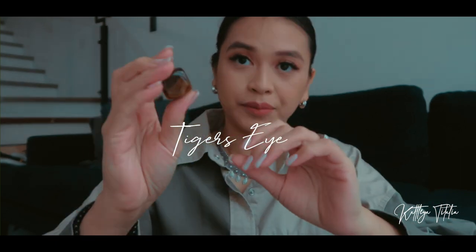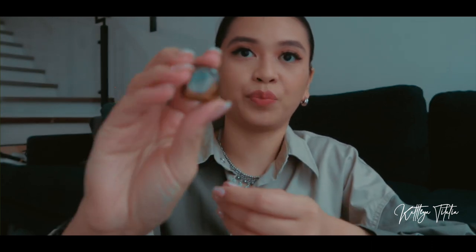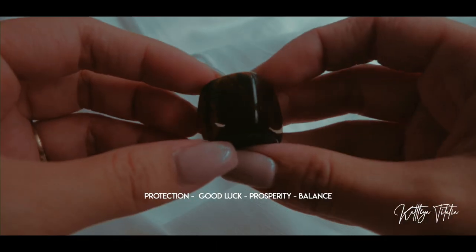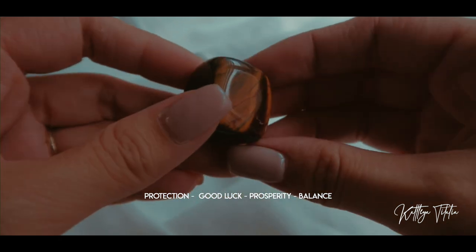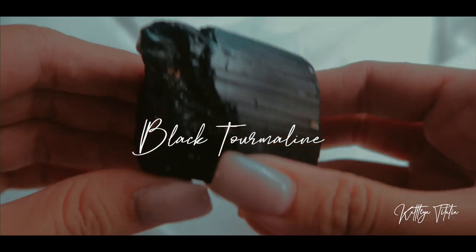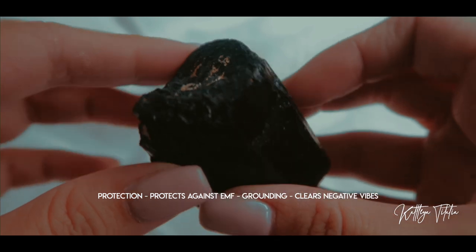The next store I wanted to talk about is Tri Crystals. This is my first tiger's eye — it's not the usual small tumble or cube; this one is actually pretty big. Something about it that really attracts me. I also got a raw tourmaline, which is a protection and grounding stone that dispels negativity.